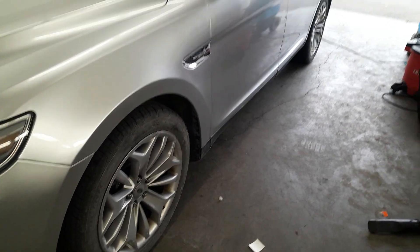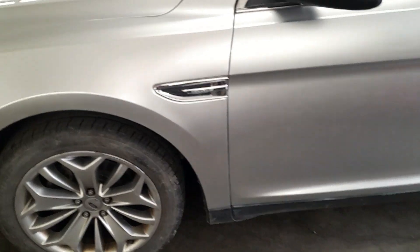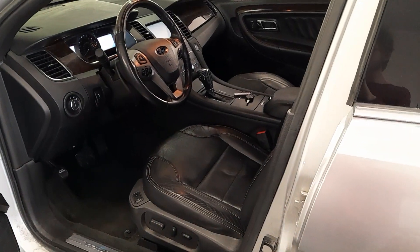Today we're looking at a 2013 Ford Taurus with a V6 engine. Gray exterior with black leather interior.